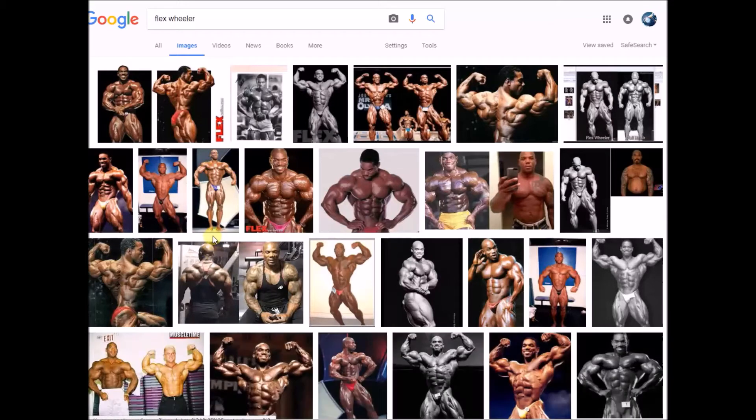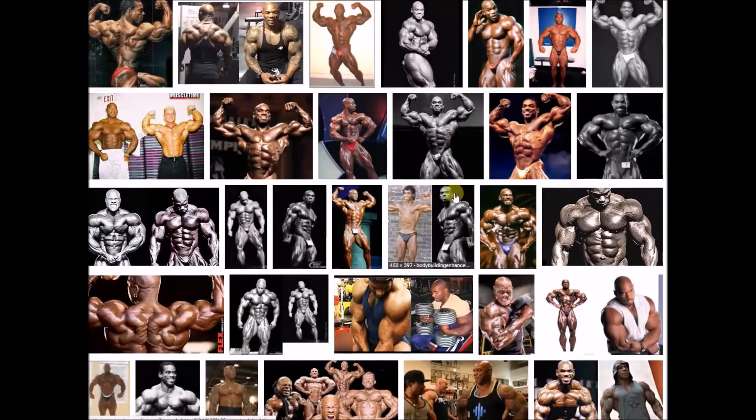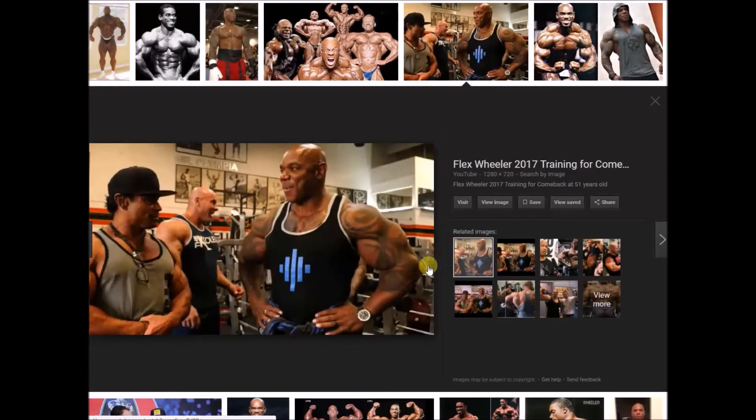I'm back tonight to talk a little bit about Flex Wheeler, who is of course making a comeback at the 2017 Fitness Olympia. I believe he's competing in it — I haven't followed this much. Now there are videos all over the place about this, getting thousands of views on Flex Wheeler's forearms and how they look weird.